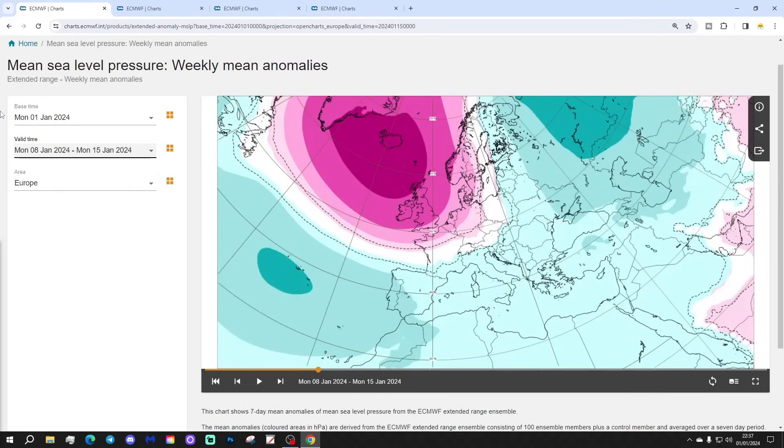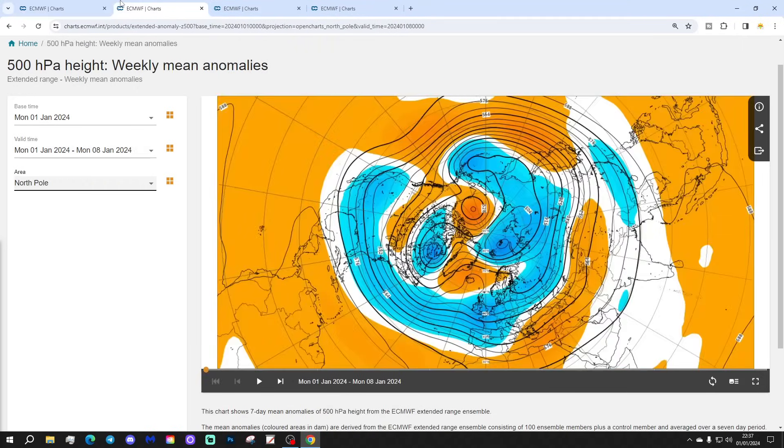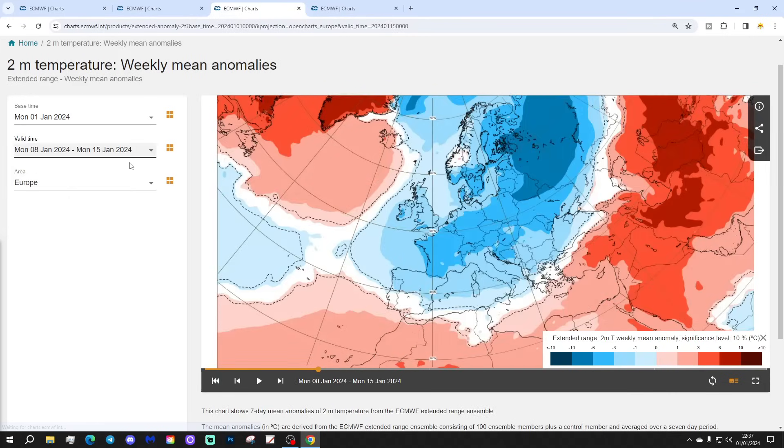Week two will be the 8th to the 15th of January. High pressure is really strengthening in the North Atlantic, going up towards Greenland and Iceland. Winds could again be drawn in from a cold north-easterly direction. Low pressure has been pushed southwards into southern and southwestern parts of Europe. That is a very strong blocking area of high pressure centring close to Iceland. The 500 millibar heights show a big blocking area around Iceland and also into Greenland, with low pressure to the south and east, and winds coming in from a very cold north-easterly direction potentially across northern parts of Europe.